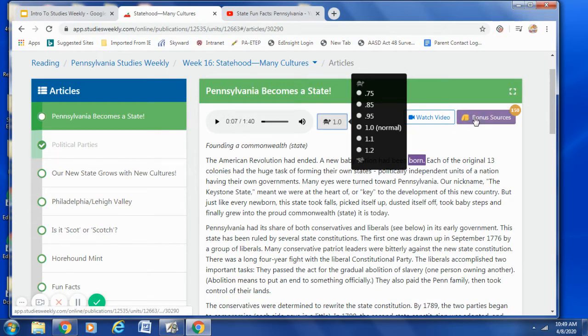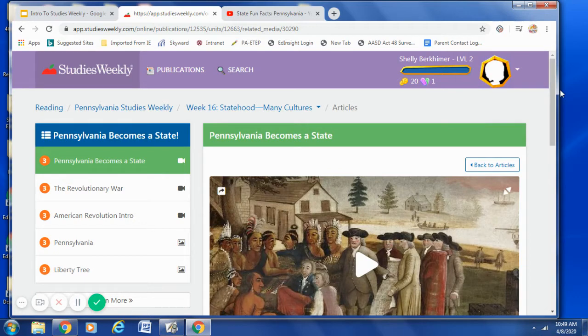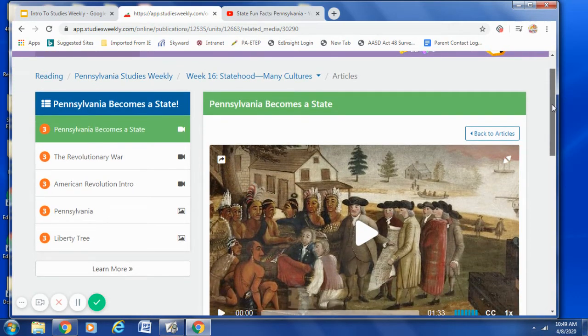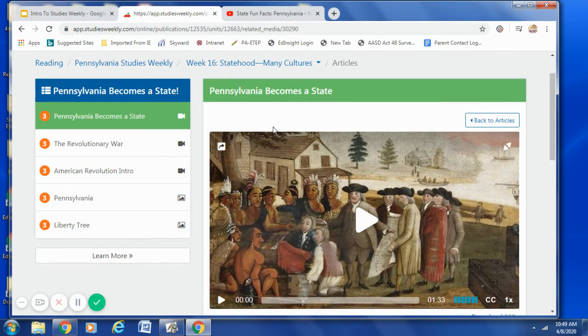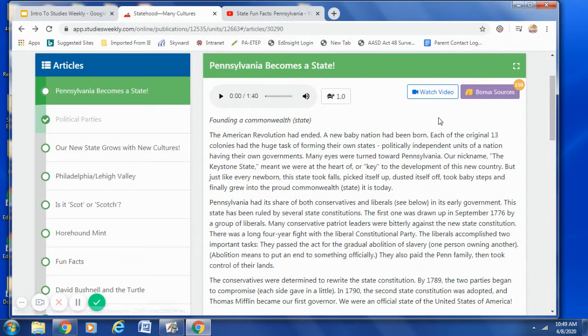Let's go over to the bonus sources. Most articles have several bonus sources. Click bonus sources and you can see all of the articles, videos, or pictures that support that specific article. There are three videos and two pictures as your bonus sources for Pennsylvania Becomes a State. To review: all of the articles are listed on the left-hand side. If you would like an article orally read to you, click on the arrow. If you would like to adjust your reading rate, click on the turtle. Always watch the video before reading, and make sure you check out the bonus sources.